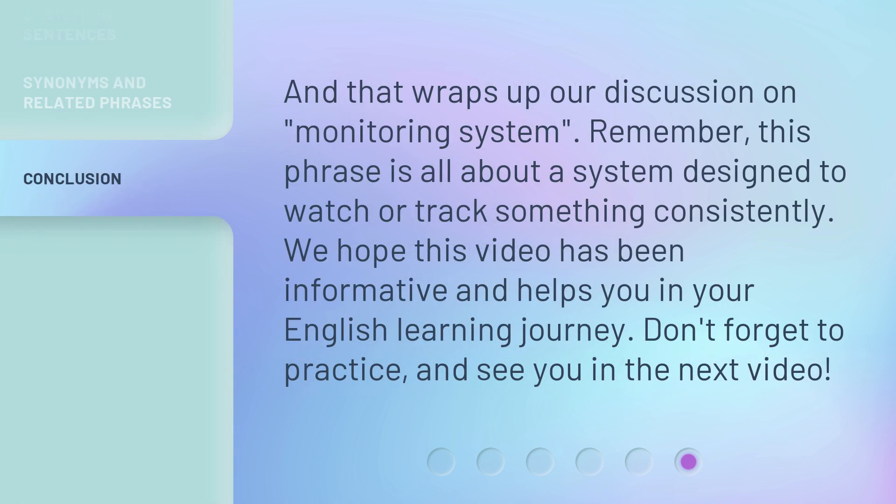And that wraps up our discussion on monitoring system. Remember, this phrase is all about a system designed to watch or track something consistently. We hope this video has been informative and helps you in your English learning journey. Don't forget to practice, and see you in the next video.